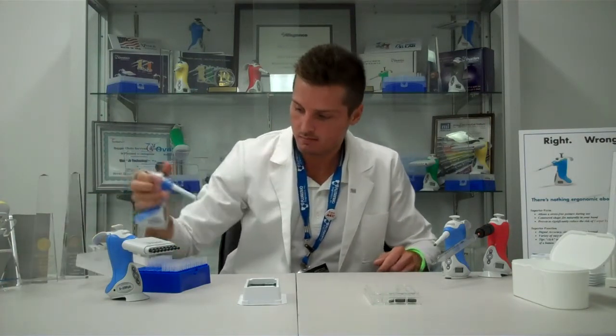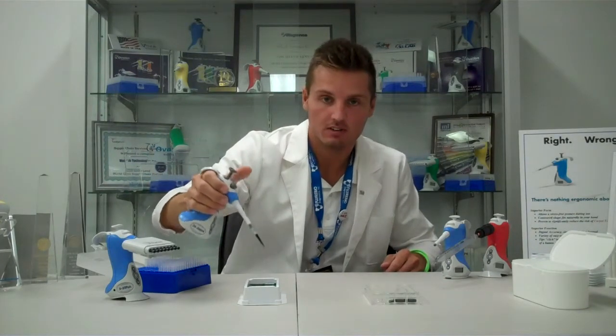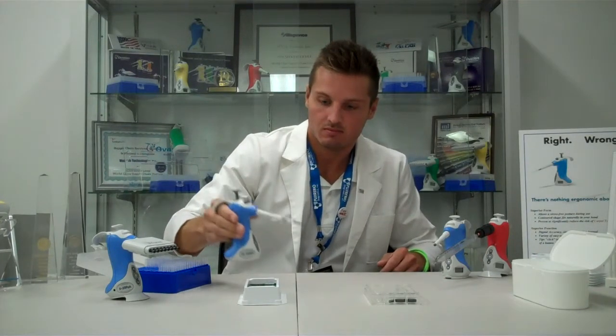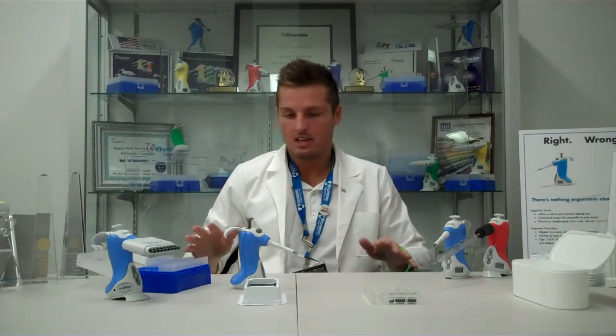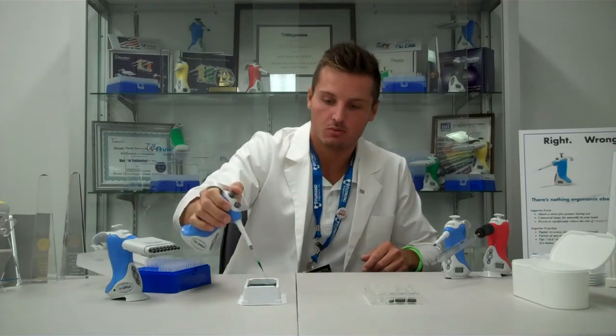The second thing is: say you're in the middle of your work and the phone rings. The Ovation stands up all by itself — no contamination, nothing to worry about. Take your phone call and get right back to your work.